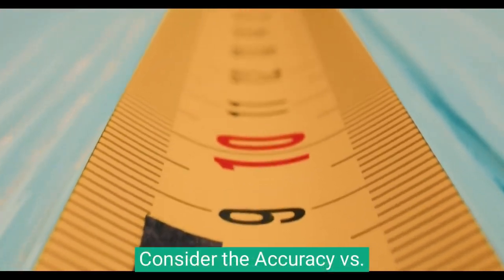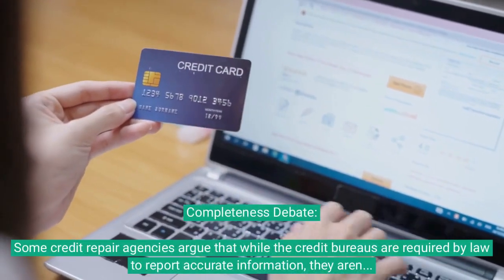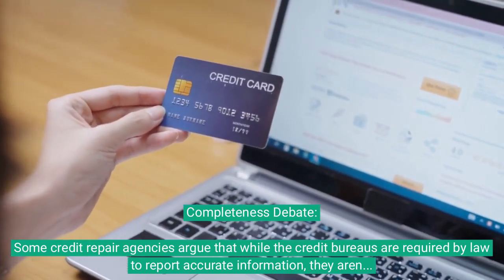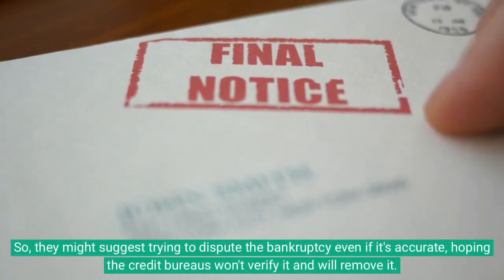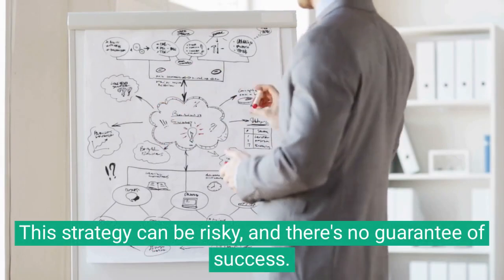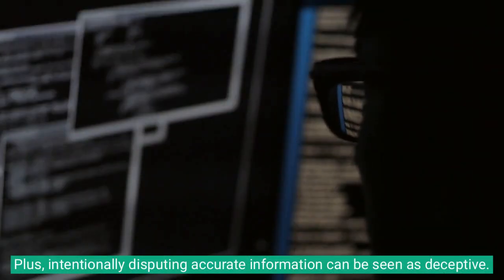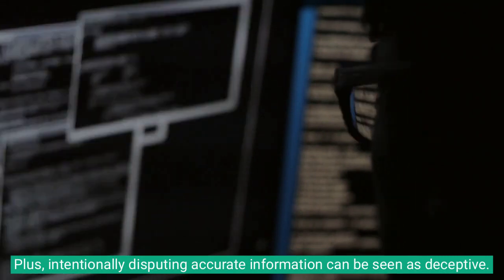Consider the accuracy versus completeness debate. Some credit repair agencies argue that while credit bureaus are required by law to report accurate information, they aren't required to report everything. They might suggest disputing the bankruptcy even if it's accurate, hoping the bureaus won't verify it and will remove it. This strategy can be risky with no guarantee of success, and intentionally disputing accurate information can be seen as deceptive.